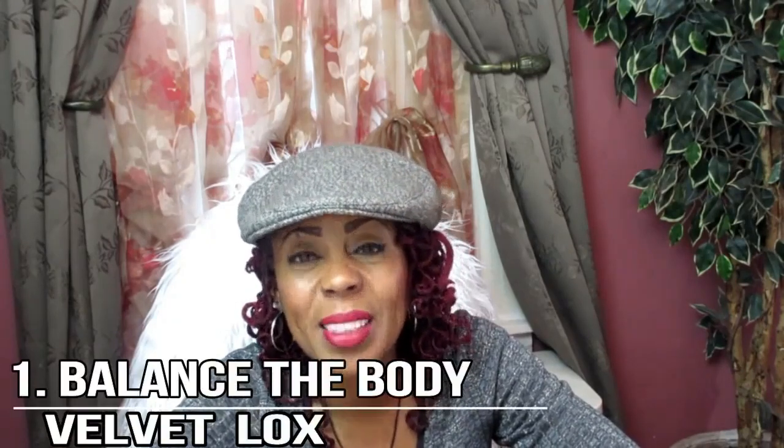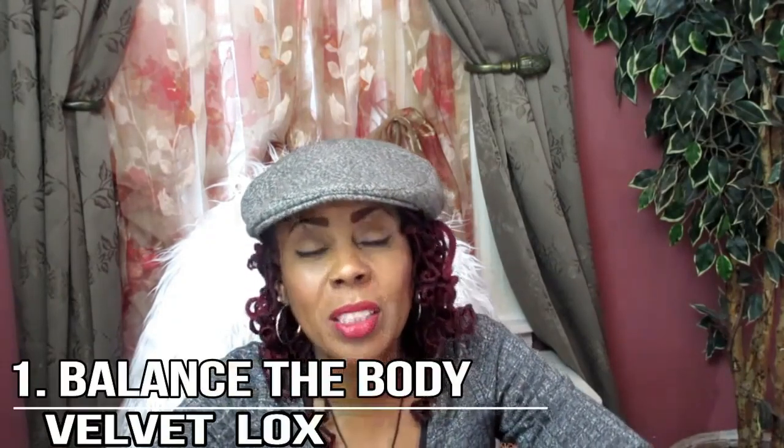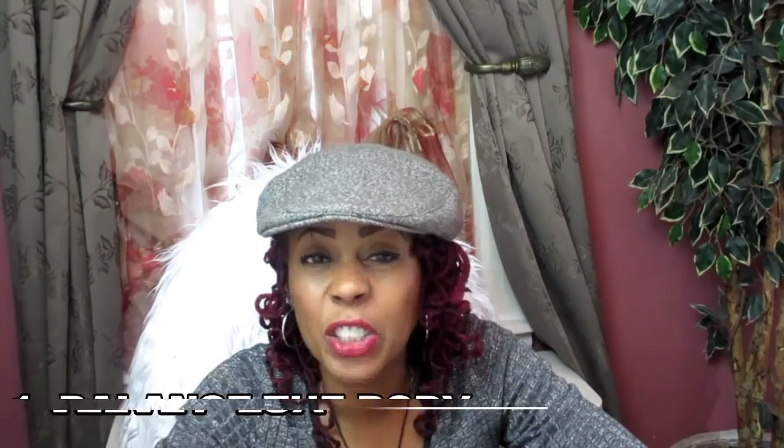The first one is balance the body. Now, if you're in the process of losing weight, chances are that your body has become unbalanced due to the foods that you have ingested, such as highly saturated foods and all of that junk.